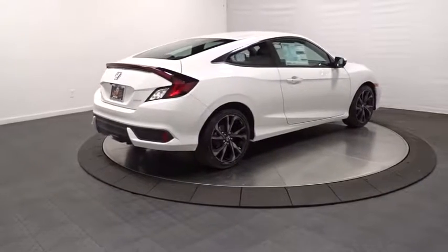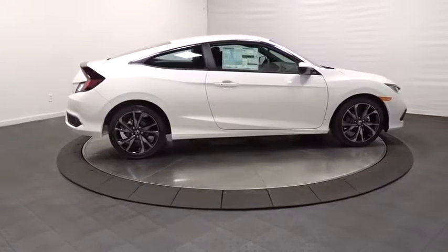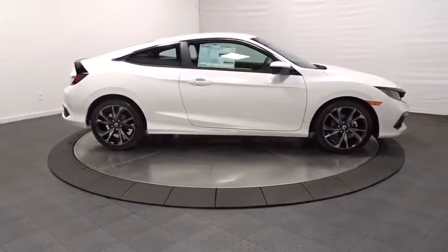Tachometer, automatic air conditioning, cloth seat trim, engine immobilizer, body-color door handles, low tire pressure warning, four-piece floor mat set.